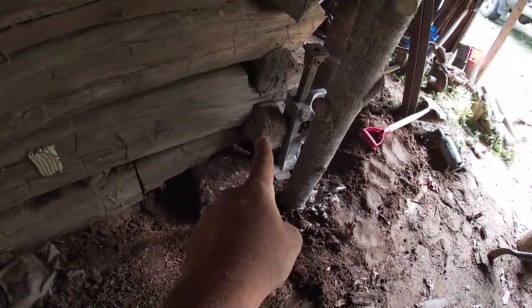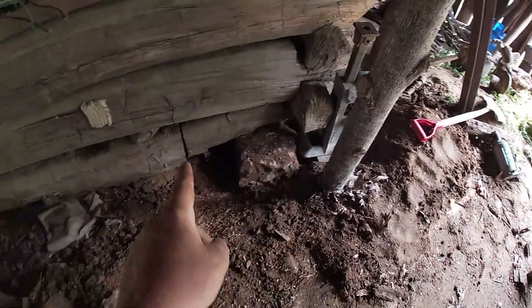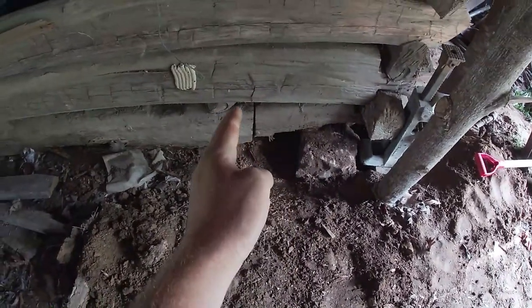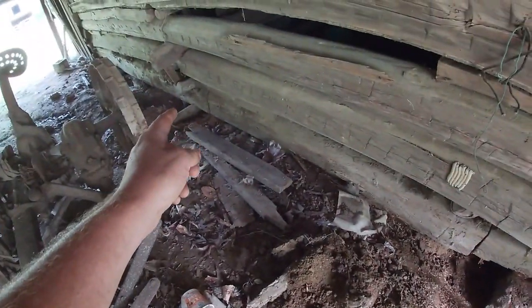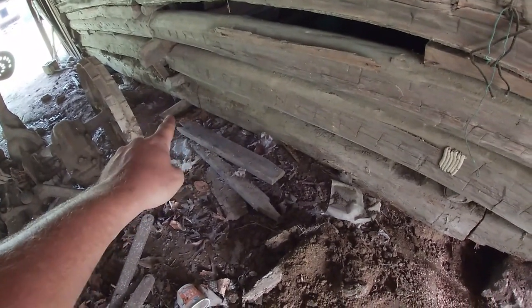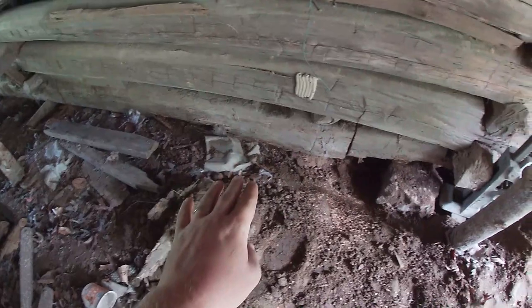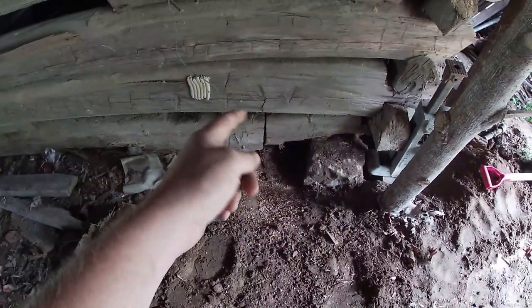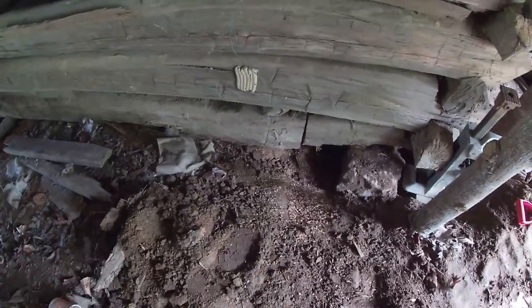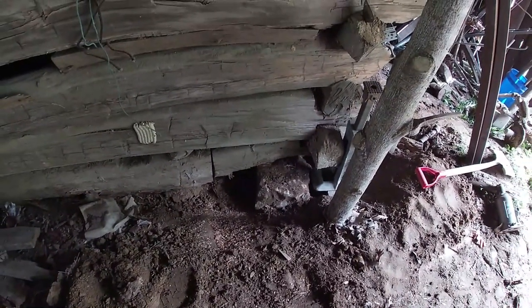I've got a railroad jack under this bottom good log — that took the pressure off of this rotten one — and I've taken a chainsaw and cut it into two pieces. This will be where my next pier goes, so I've got to do some digging there. I'm going to remove this and put in temporary braces under all this corner so I can pour concrete and let it dry so I can block it up tomorrow.